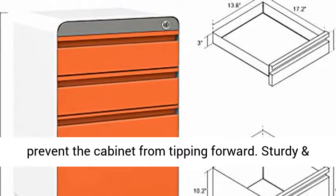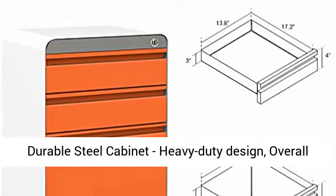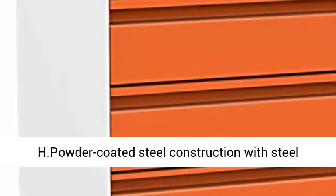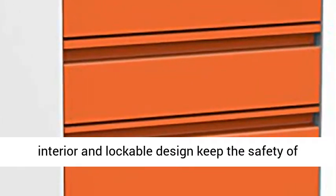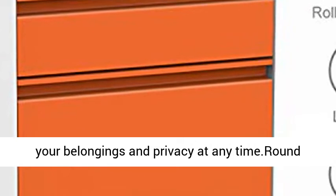Steady and durable steel cabinet with heavy duty design. Overall dimensions: 15.7" W x 19.7" D x 24.4" H. Powder coated steel construction with steel interior and lockable design to keep the safety of your belongings and privacy at any time. Round corners help prevent damage.